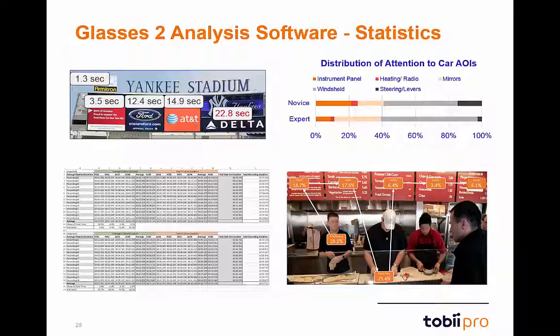The statistics tab further demonstrates the power of the analysis software. Once areas of interest are drawn, you can pull very useful stats. For example, AOI time to first fixation is especially useful for assessing how noticeable a sign or object is in a public place — such as determining that an Armatron ad at Yankee Stadium was noticed at 1.3 seconds, while the Delta ad wasn't noticed for 22.8 seconds. All findings can be exported into easy-to-sort Microsoft Excel files.